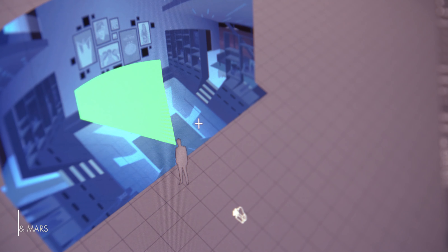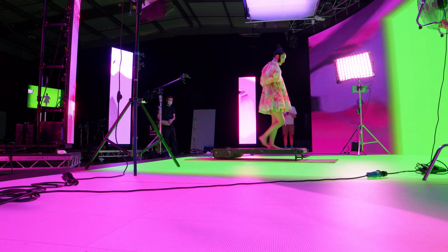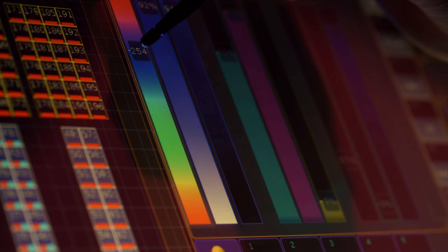One technique we're exploring is the idea of combining the traditional green screen workflow with this virtual production workflow with LED screens — being able to maintain the flexibility that green screen gives you whilst also benefiting from the real-time reflections and the lack of green spill.